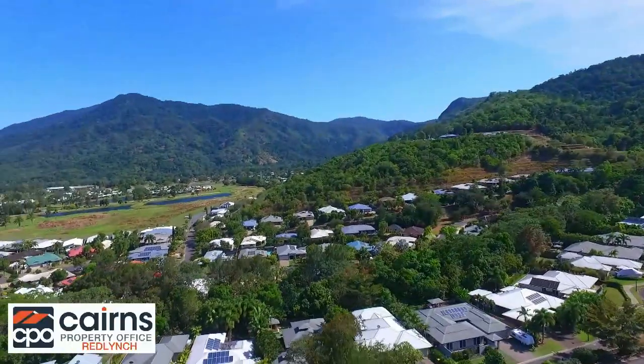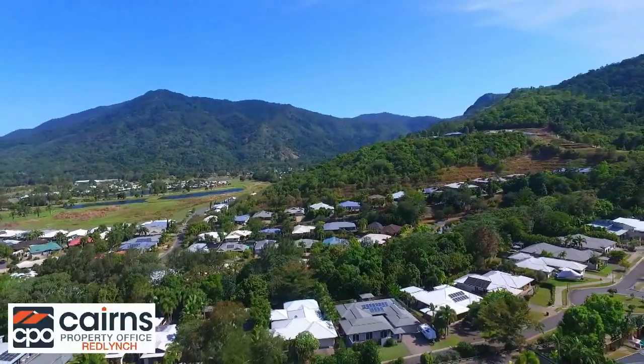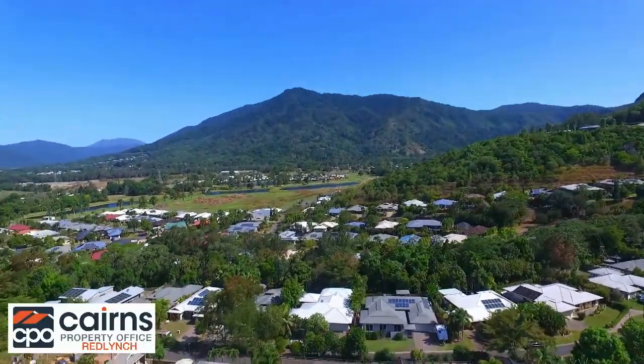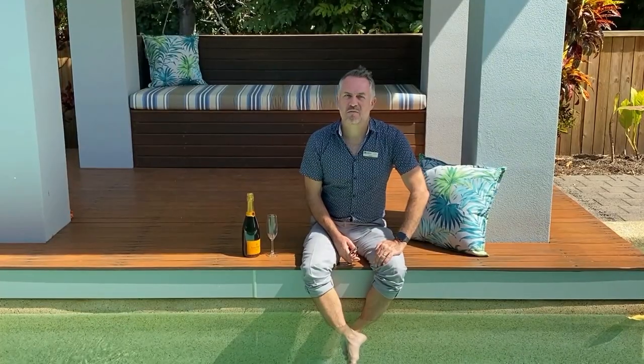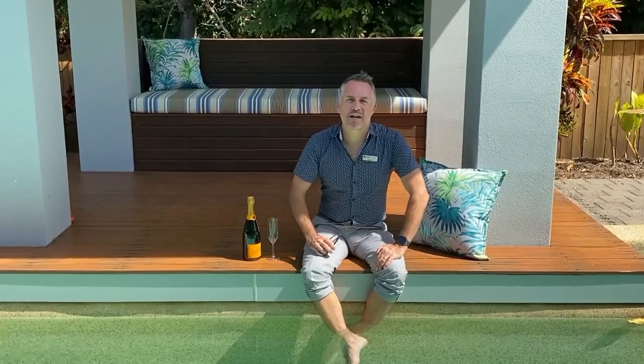The location is exceptional with shopping centres and quality schools all within an easy distance. Surrounded by prestigious homes in the dress circle end of Red Peak Estate, this family residence will warm your heart and is ready for its new owners. I'm Oliver Voss from Cairns Property Office Red Lynch and I look forward to seeing you at my next open.